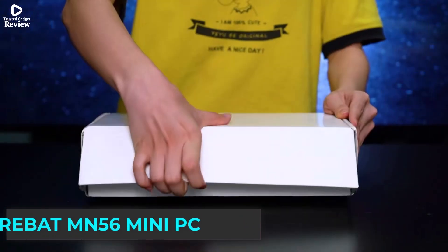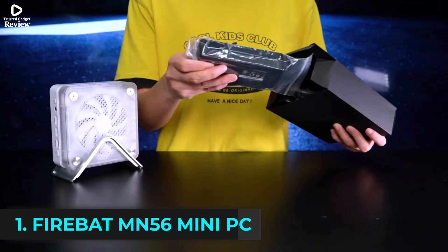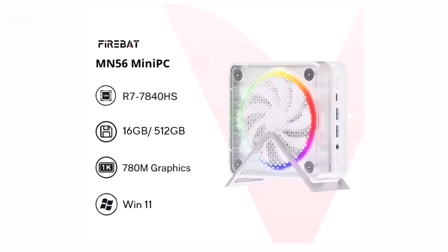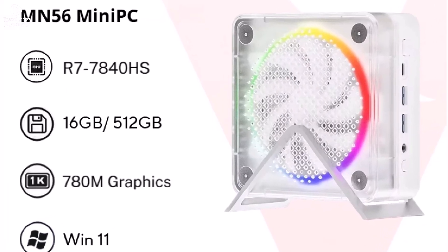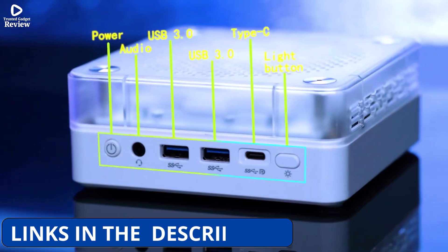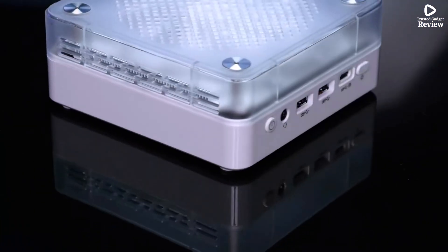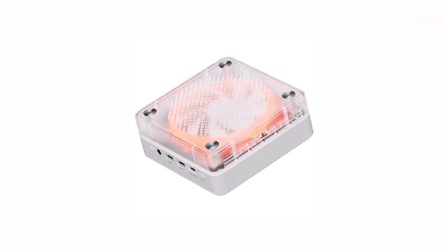Product number 1. The Firebat MN56 mini PC is a compact yet powerful desktop designed for creators and office users who want top performance in a small form factor. Powered by the AMD R7-7840HS / 8745HS processor with a base frequency of 3.2 GHz, this mini PC delivers smooth multitasking, fast app loading, and excellent performance for demanding tasks like video editing and content creation.